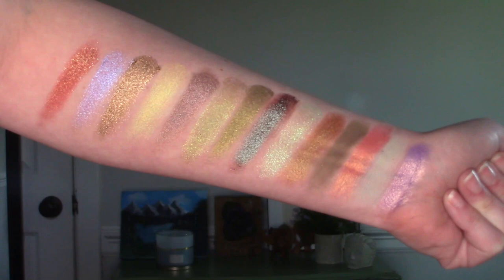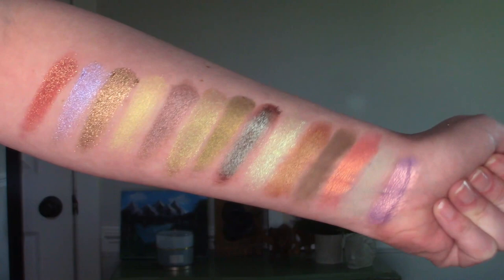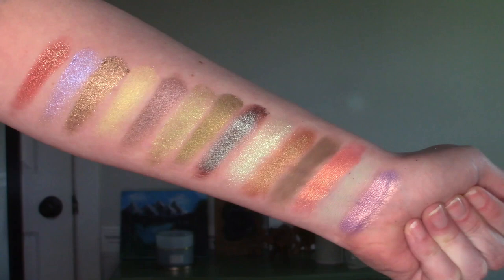I ran out of room on my arm for the swatches, so the first grouping covers the A through N shades. Now we're going to move on and do the O through Z shades, and then I'll show an overview clip.